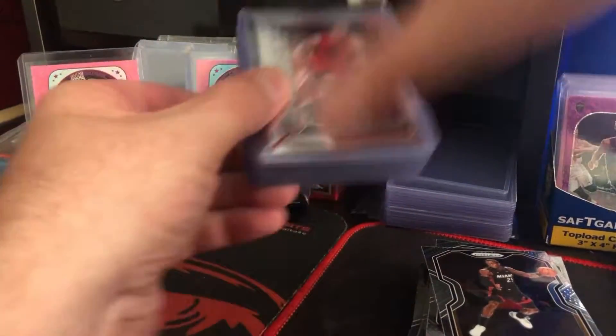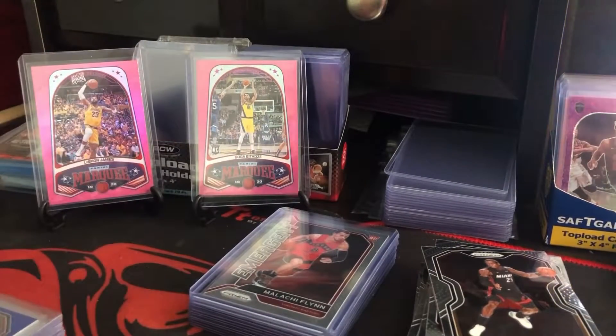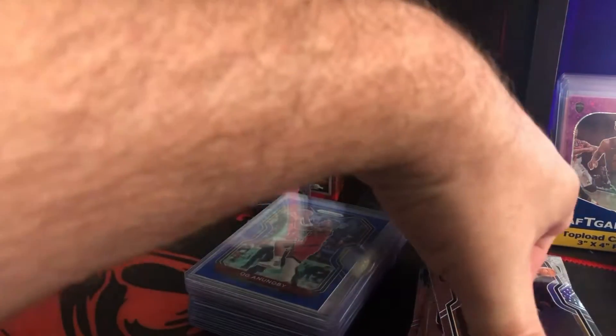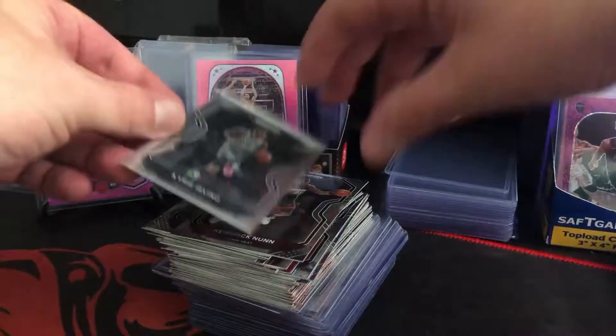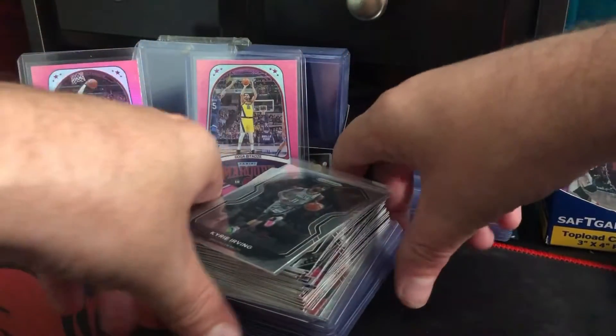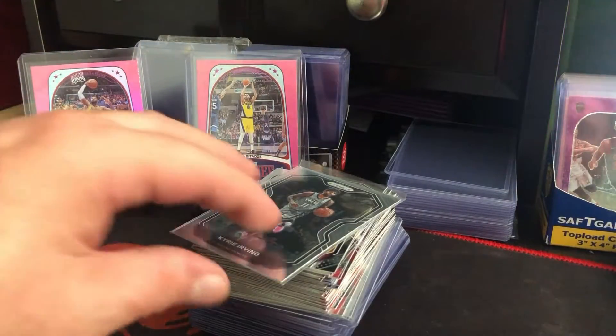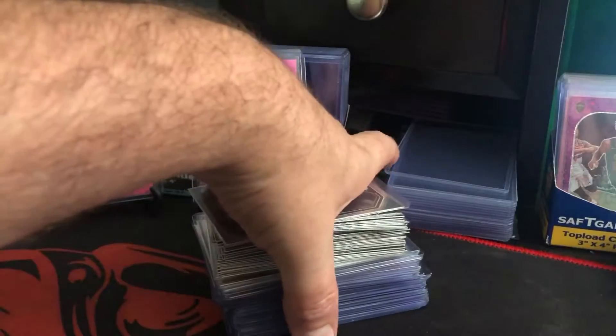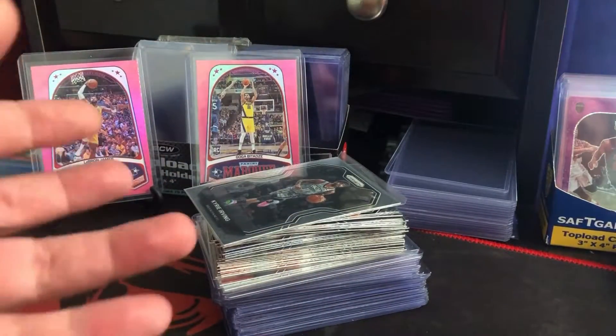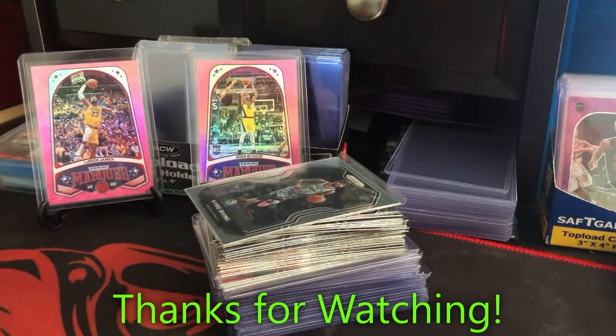That is all the cards I got in about $250 worth of auctions. I couldn't tell you exactly how many total teams — probably around 10 to 20 auctions perhaps. You could buy a box for that, but you know, it's kind of a different thing. So anyway, take care, appreciate y'all watching, and until next time — have a good night.